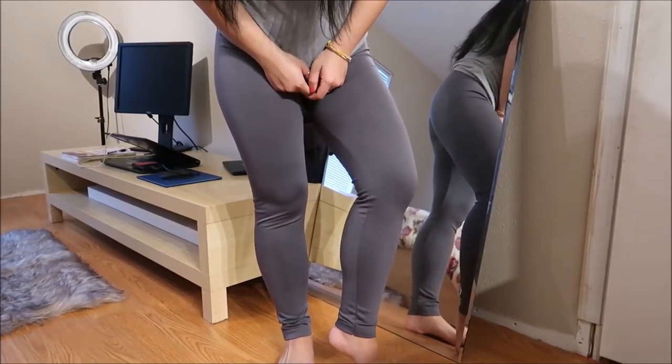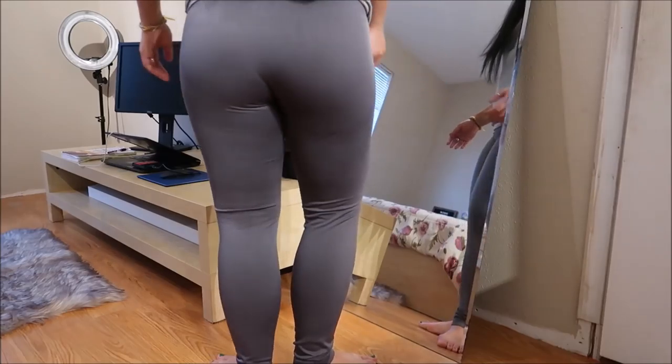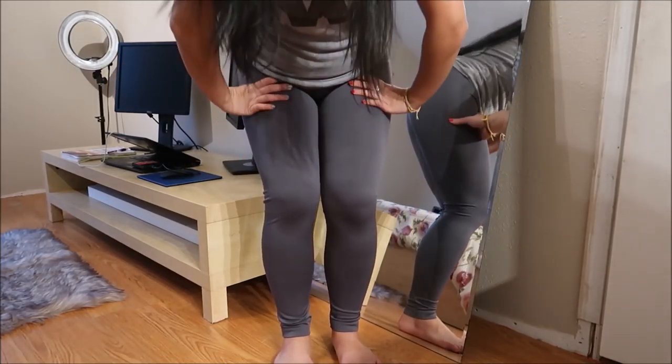I got some gray leggings. These are like almost a dark gray legging and they are from Thrills. Can never have more than enough leggings in my book.